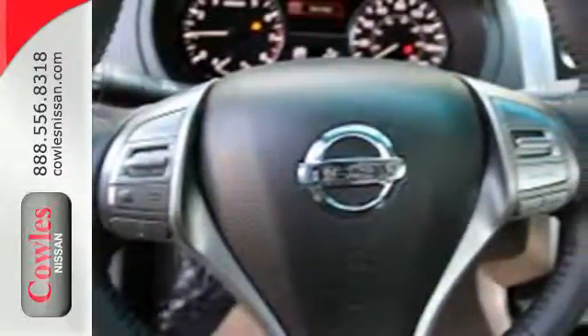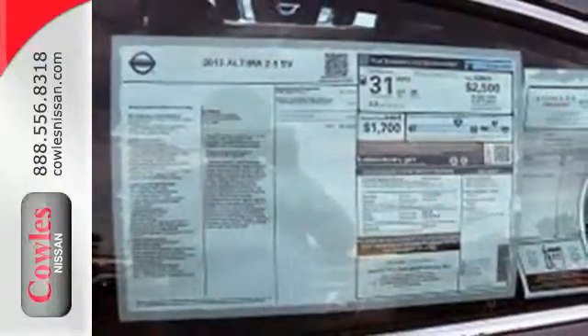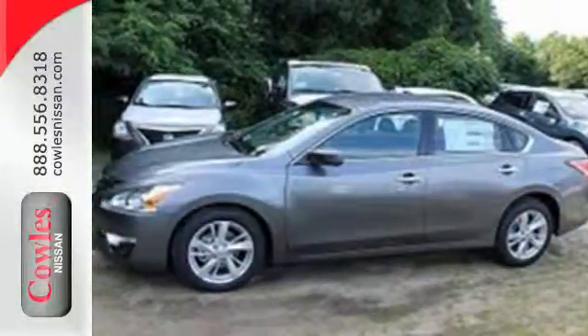The serene cabin is both spacious and luxurious, with premium materials and great features like push-button start and Bluetooth. This Altima has it all — stop in and check it out before it's gone.